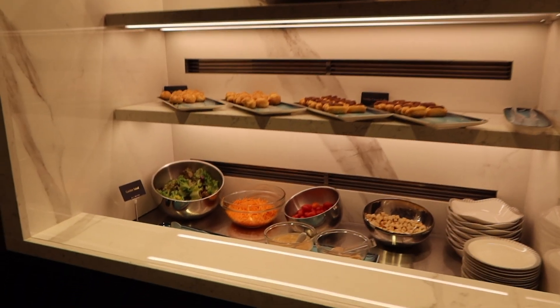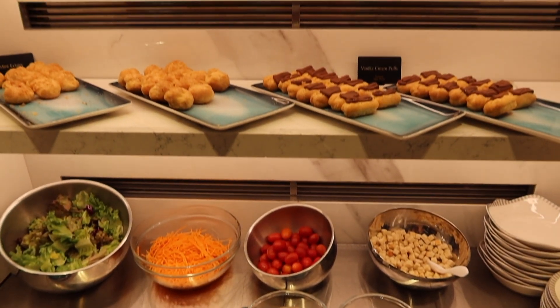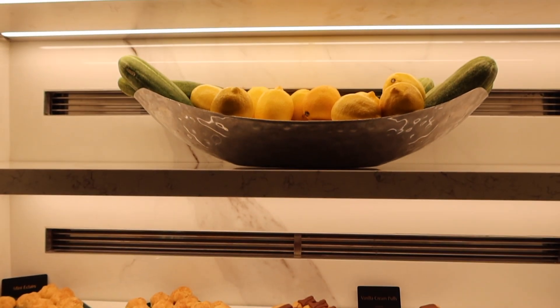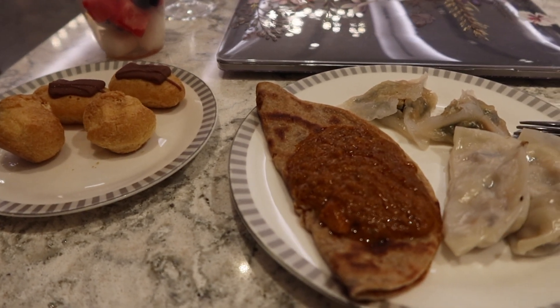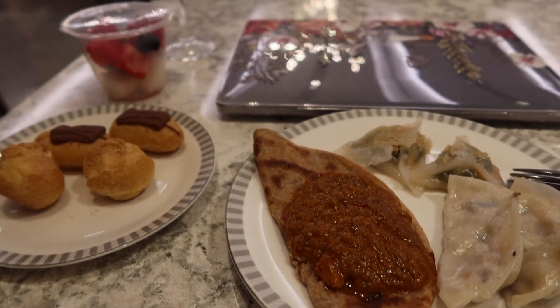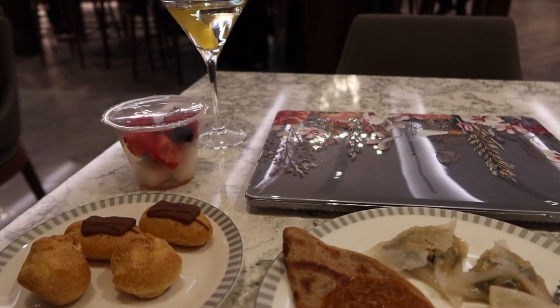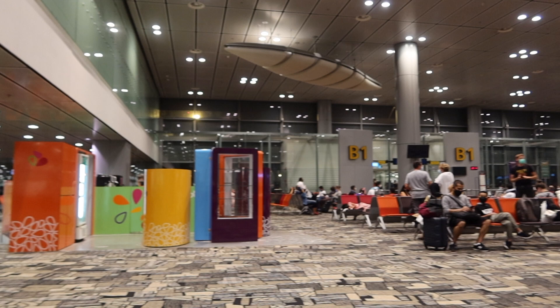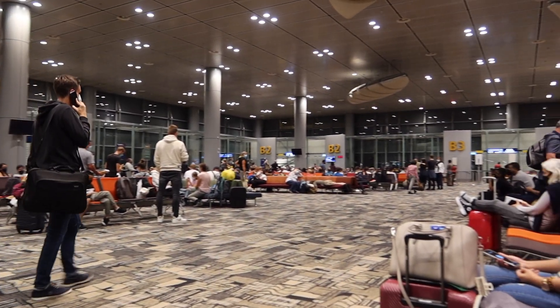And then when I was walking back, I realised they had a salad section with some cream puffs and eclairs as well, so I decided to have that as dessert. I also got a second round of the dumplings and the curry, another fruit bowl — there's my margarita in the background — and then I just watched some Netflix and it was time to leave, make my way to the gate and catch my flight.